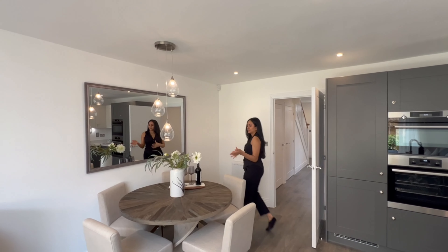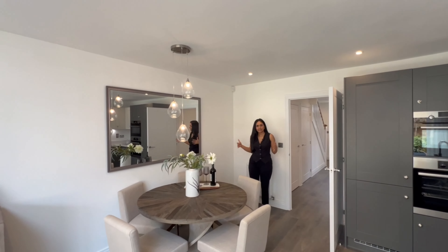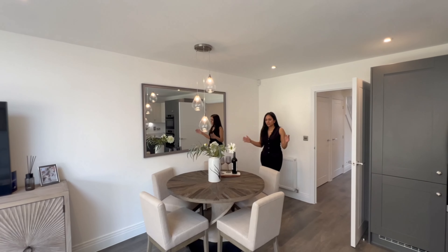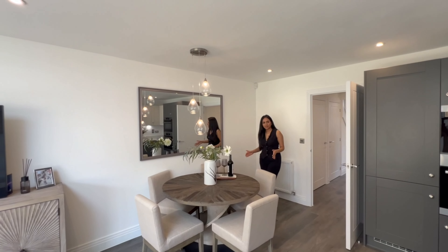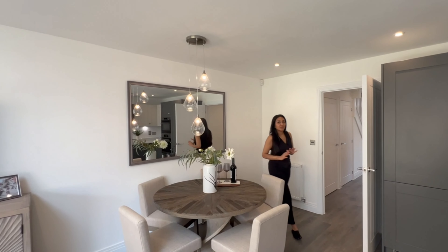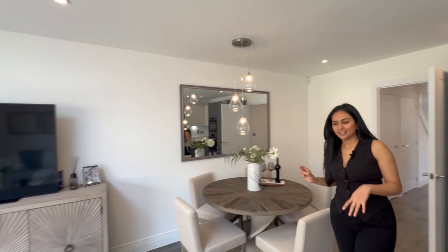Moving into the dining zone, we've got a nice dining space accommodating up to five or six people. You could go for a rectangular shaped dining table which could accommodate even more people. I'm going to move on into the informal living space.